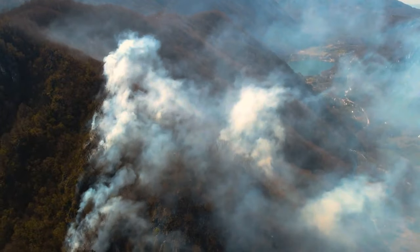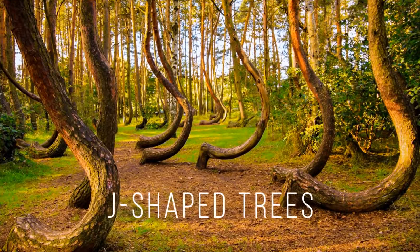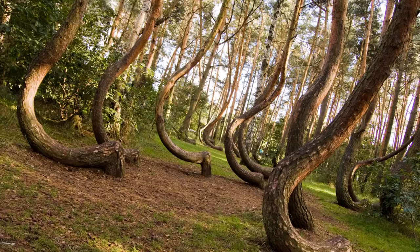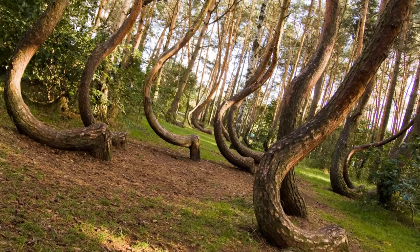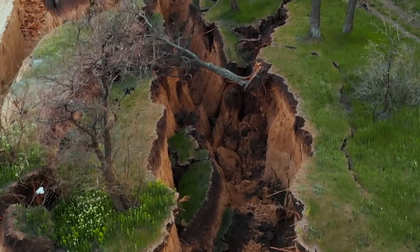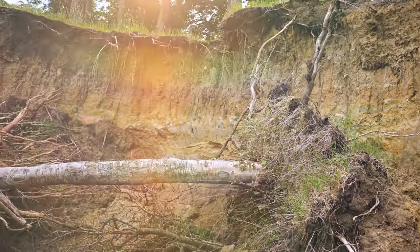Nature sends early signs of disasters in many ways. J-shaped trees mean there's a landslide coming — since the ground is moving slowly, the trees grow into that curved shape. Try to find a flat area and avoid going near any trees.